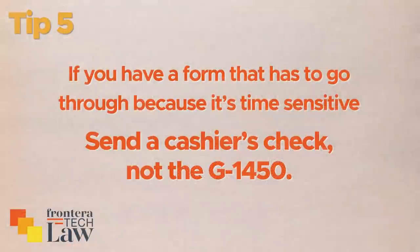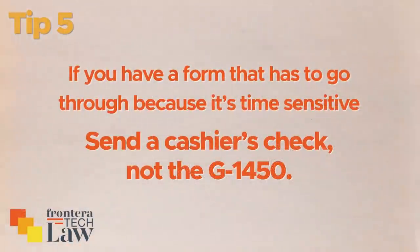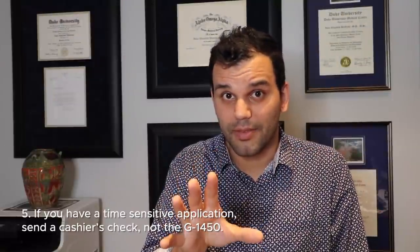Tip number five — and you'll see a theme here around time sensitivity. I like the form G-1450, the credit card authorization form, for a lot of circumstances. But there are certain things it's not good for. For example, if you're an OPT student, you shouldn't pay for things with a G-1450. I've dealt with nightmare cases where people tried to pay with the G-1450 for an OPT extension or even an initial OPT grant, and the credit card authorization doesn't go through — USCIS does not give them a chance to fix that application. They say your payment bounced and your OPT is denied. So if you have a time-sensitive application and just need to get it in, take the extra step of getting a cashier's check and make sure you're putting the right address on there: the U.S. Department of Homeland Security. If you have a time-sensitive application, don't use the G-1450 — use a cashier's check.